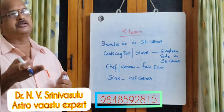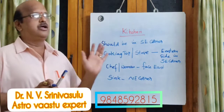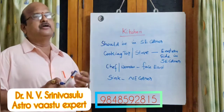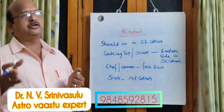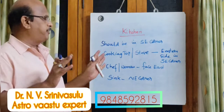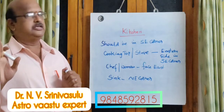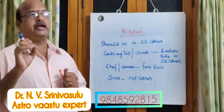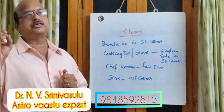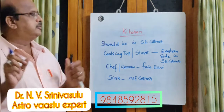A microwave oven can be placed on the southern side of the kitchen. You can have storage on the western side and also the southern side. On the southwest corner, you can have a number of shelves to keep your utensils and items. You should have one entrance from the kitchen to outside from the south of southeast — an exit from the kitchen to the other side. That is most important.